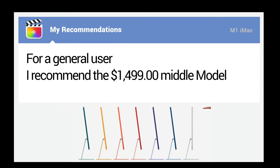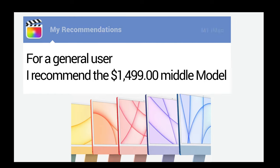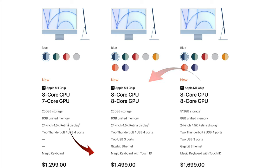So which model do I suggest? For the general user, I'd go for the $1,499 middle model — it comes with Touch ID, so the actual difference is really only $150, since you'd need to add Touch ID to the entry model anyway. Plus, you get more color choices, 4 ports, Gigabit Ethernet, and faster graphics processing. The middle model is my choice, but if $200 is important to you, the entry model is still going to be a great computer.